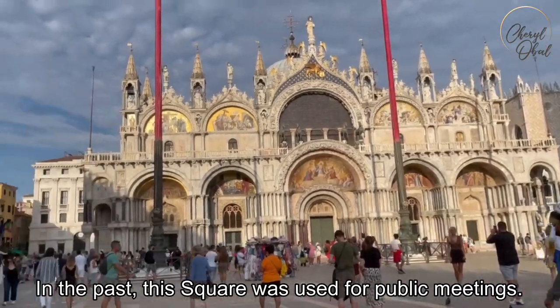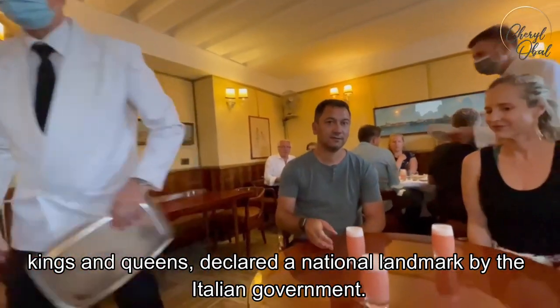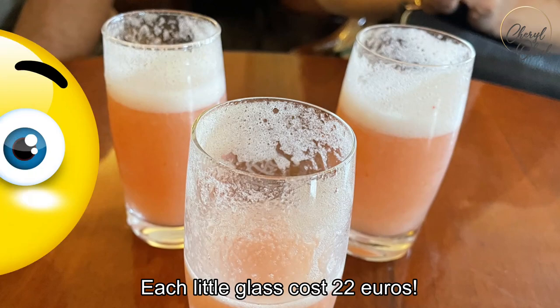In the past, this square was used for public meetings. Next, it's on to the iconic Harry's Bar — meeting place of celebrities, kings and queens, and declared a national landmark by the Italian government. These are bellinis, made of champagne and peach puree. Each little glass costs 22 euros.